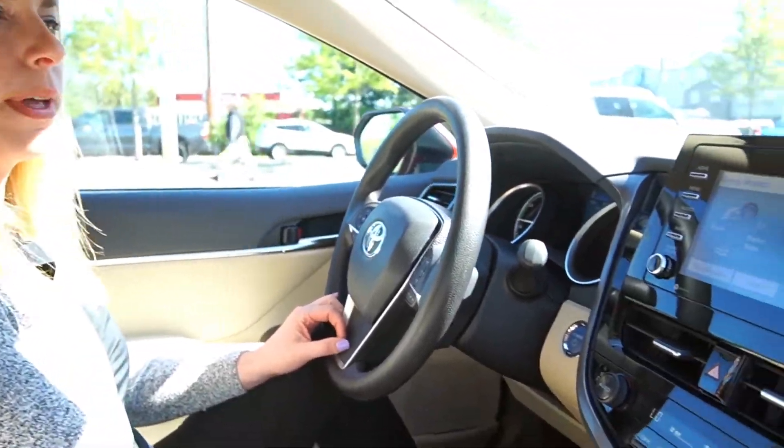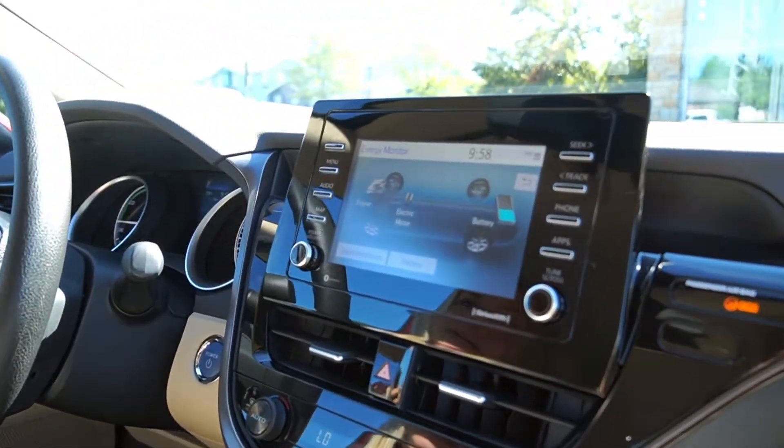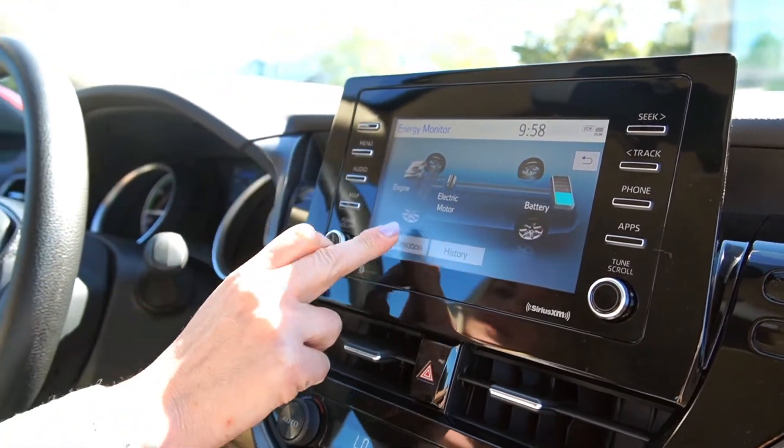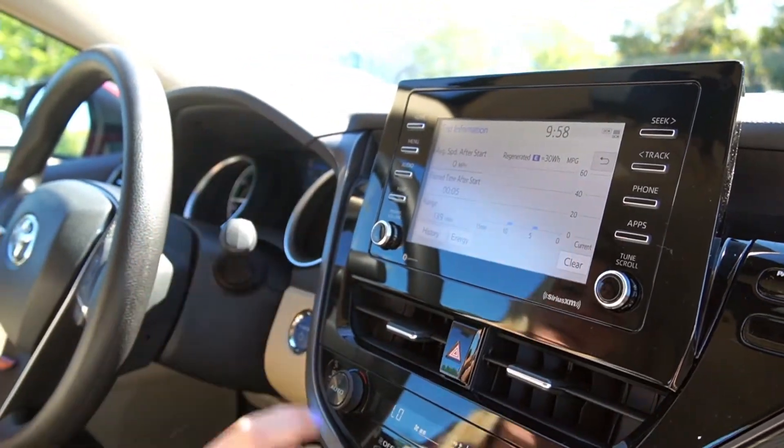Here on our touch screen, we have the energy monitor. It'll show you power from the engine, electric motor, and battery. It'll also show you your miles per gallon.